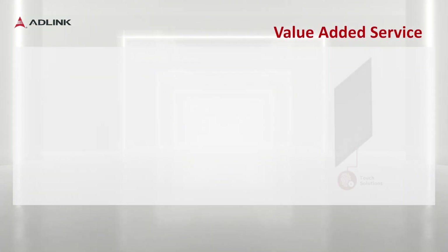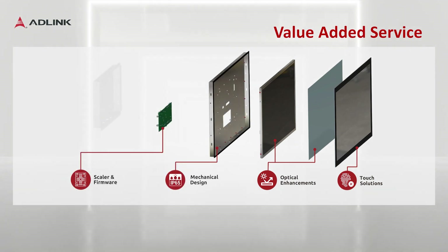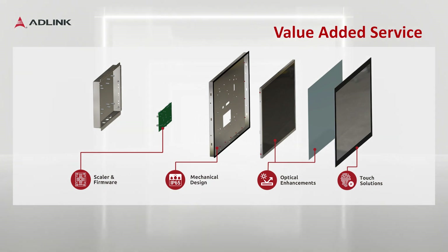Most importantly, we provide highly flexible customization. From touchscreen to optical solutions, mechanical design, scaler, and firmware — everything can be tailored according to the customer's specific requirements.